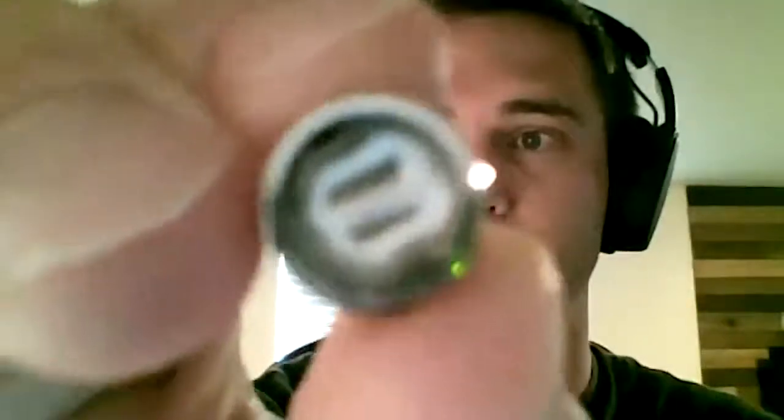David holds up one of the original cartridges. For those watching, it's a plastic cartridge with a black mouthpiece, a clear center section where the oil is filled, and a metal piece on the bottom with threads that screw onto the battery. Inside the metal part is the atomizer — the heating element. David unscrews the bottom to show the internal components.